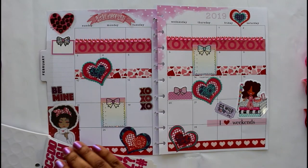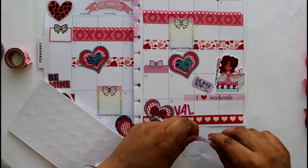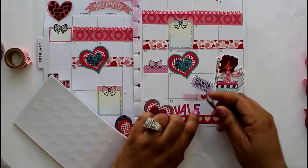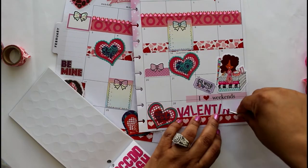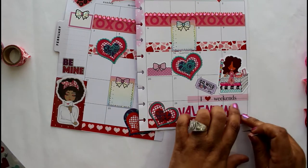These are more stickers from Dollar Tree, and this booklet is from Target — it has letters, so I'm going to spell out the word 'Valentine,' as in 'Be My Valentine.' I think it's a great ending to this festive and romantic layout.